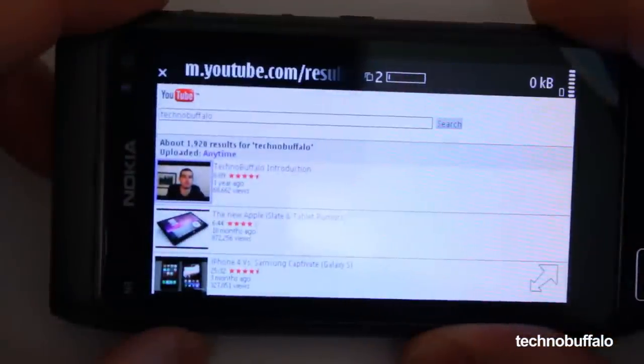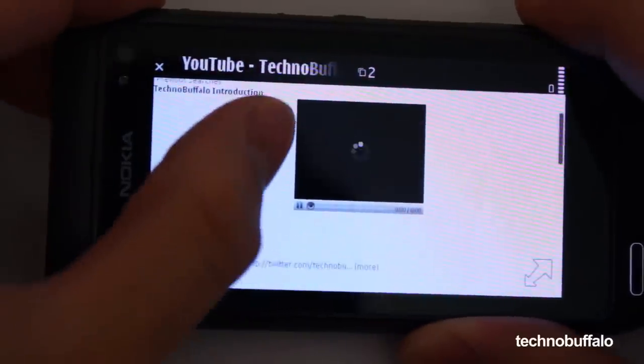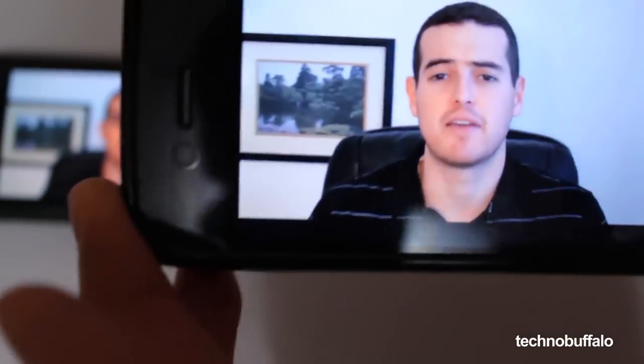As a YouTuber, a huge plus would be having a solid mobile YouTube experience, but the N8 is mediocre at this. The videos play with the Flash-supported web browser, but the video quality is pretty bad even over a strong Wi-Fi connection, and the video quality is terrible compared to that of the iPhone 4.